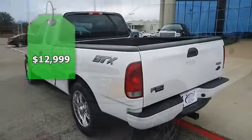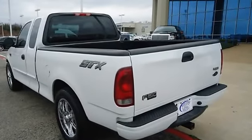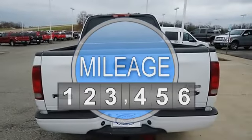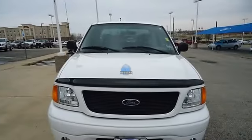This 2004 F150 STX is perfect for all those small hauling needs. Very clean. Check out those 20-inch wheels. Not a lot of frills, just great function. Almost new tires.